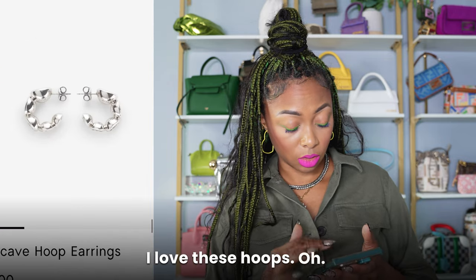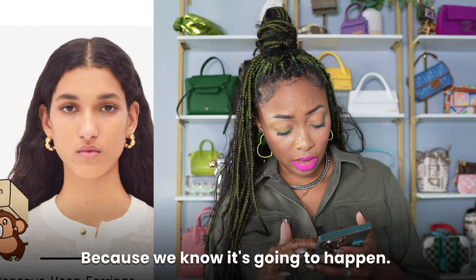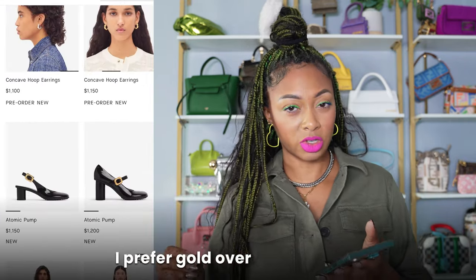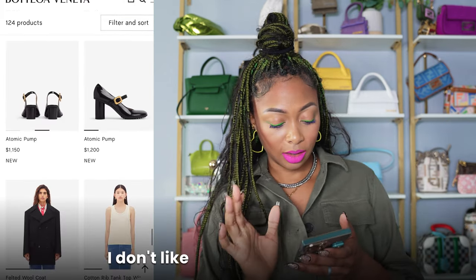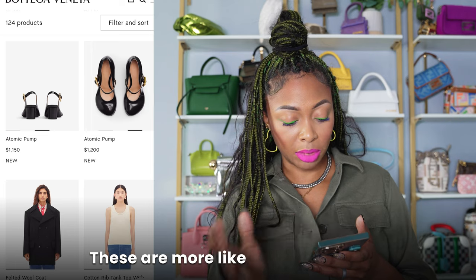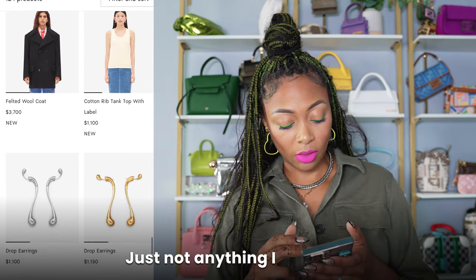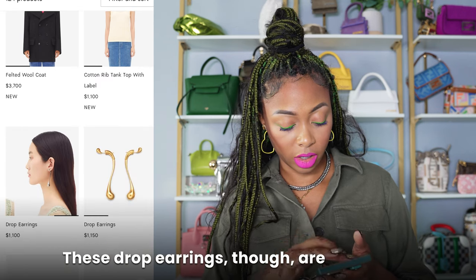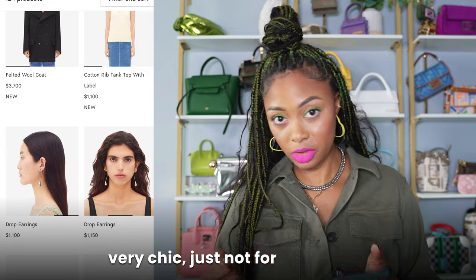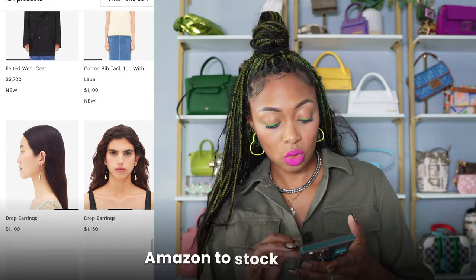I love these hoops, but I will wait on Amazon — because we know it's going to happen. I really love the gold ones; I prefer gold over silver. Atomic pumps — I don't like these. These other atomic pumps are more like Mary Jane style — Mary Janes are in. These are okay, just not anything I will buy. I don't like either of these ready-to-wear pieces. These drop earrings though are very cute — just not for that price. Again, we will be waiting on Amazon to stock these.